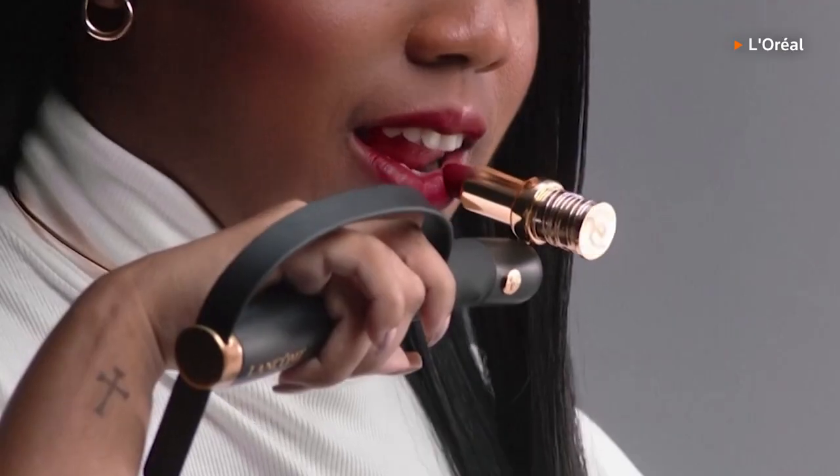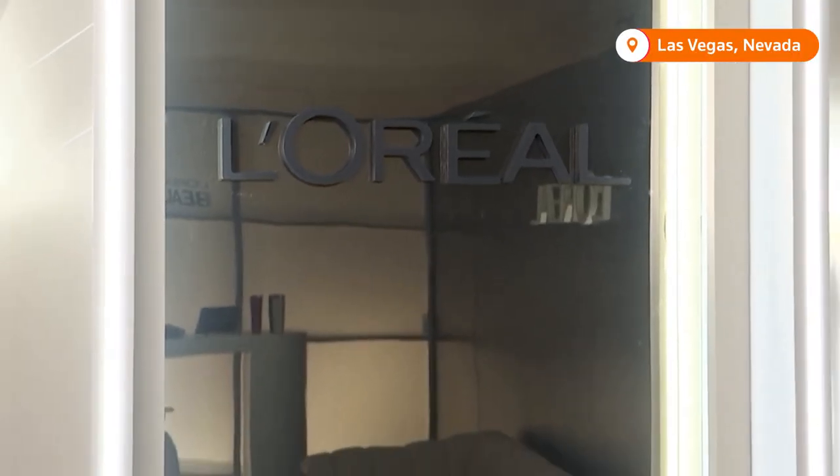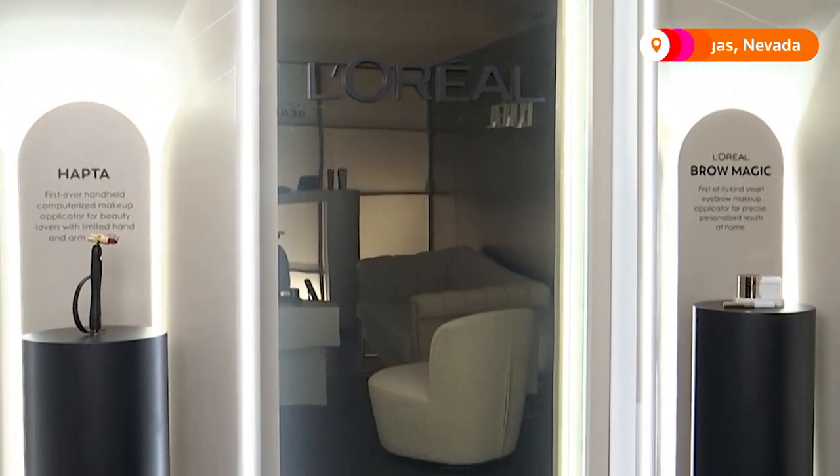People with limited mobility can get a helping hand applying their lipstick with this new device. French beauty industry giant L'Oreal unveiled the smart applicator called Hapta at the 2023 Consumer Electronics Show in Las Vegas.